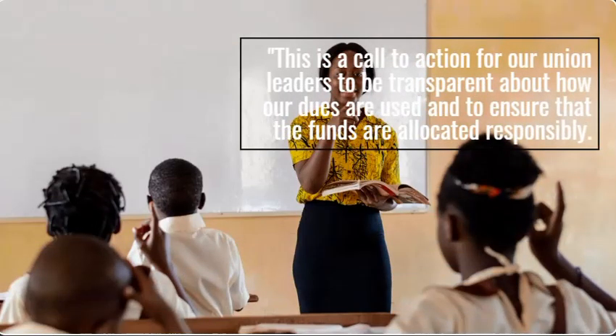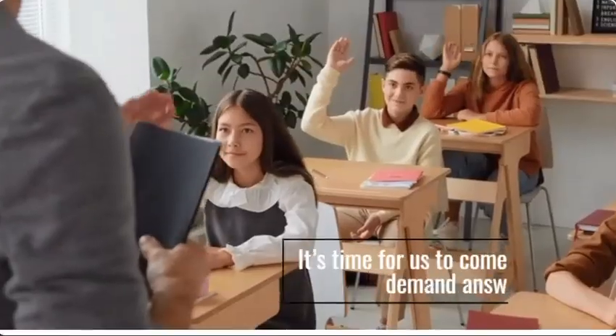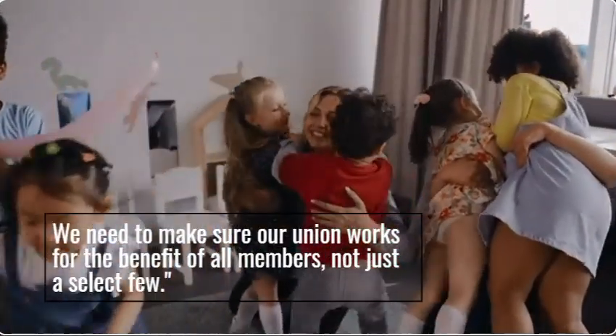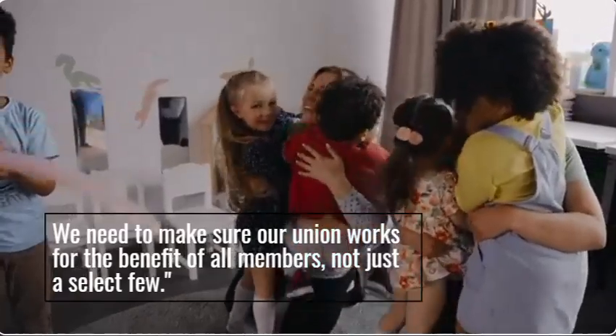This is a call to action for our union leaders to be transparent about how our dues are used and to ensure that the funds are allocated responsibly. It's time for us to come together and demand answers. We need to make sure our union works for the benefit of all members, not just a select few.